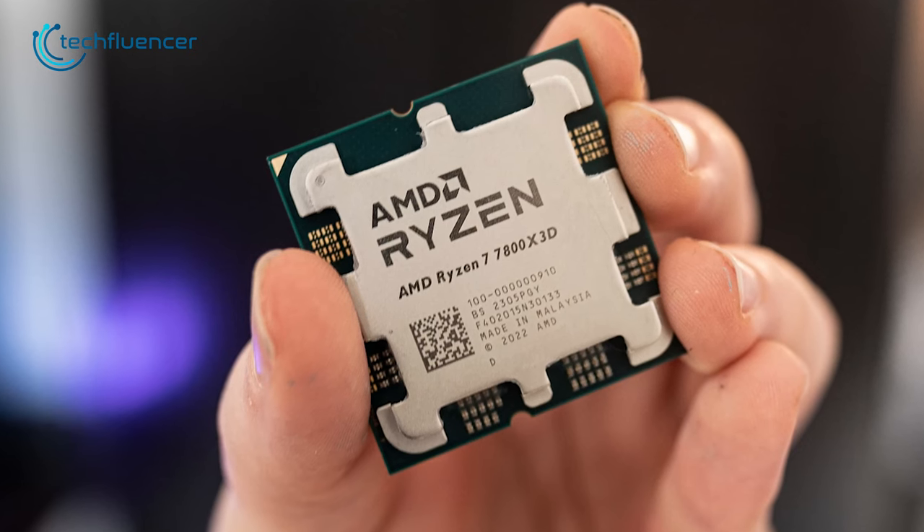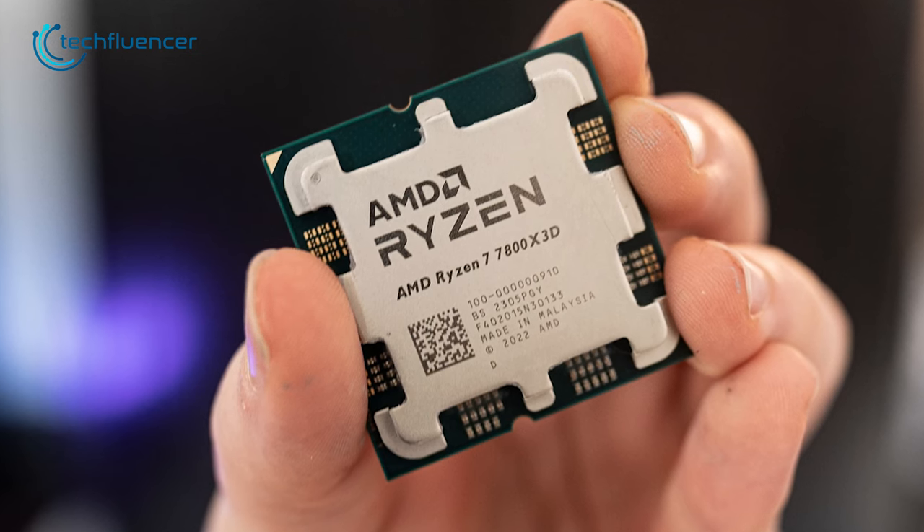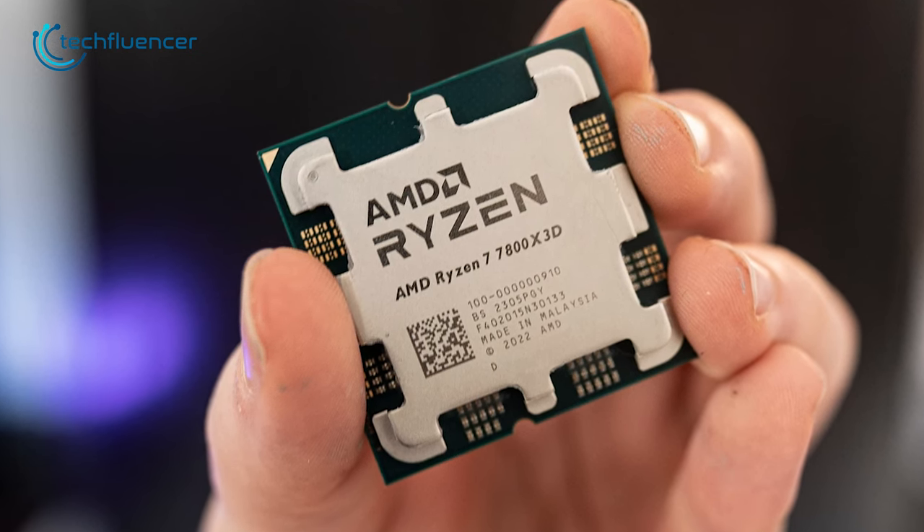Those looking for a cost-effective option for the Ryzen 7 7800X 3D processor should definitely check this out.